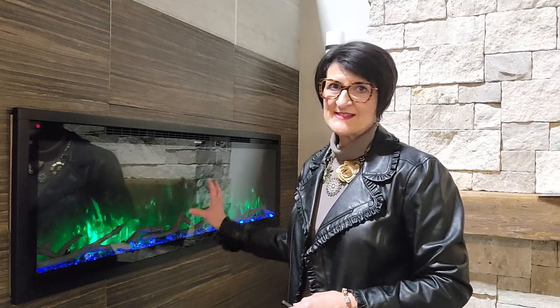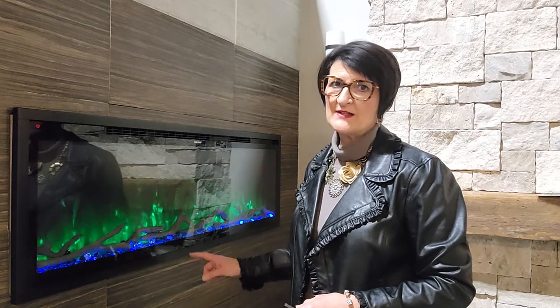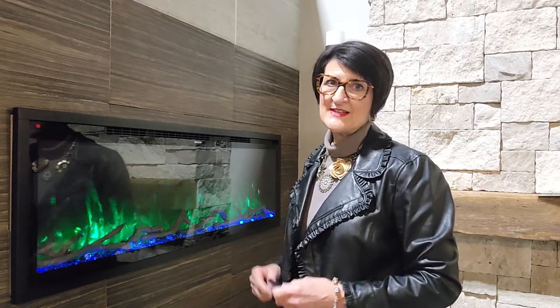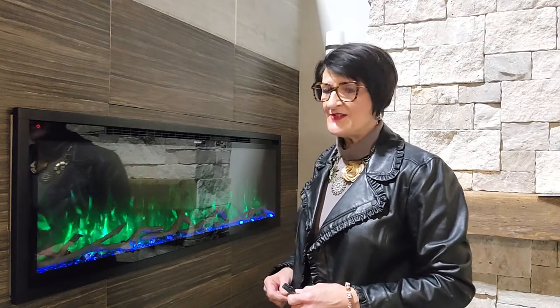There is no other fireplace that has 10 different flame colors as well as the ember bed colors, so this one gives you maximum versatility to really set the mood that you're after for your staycation.